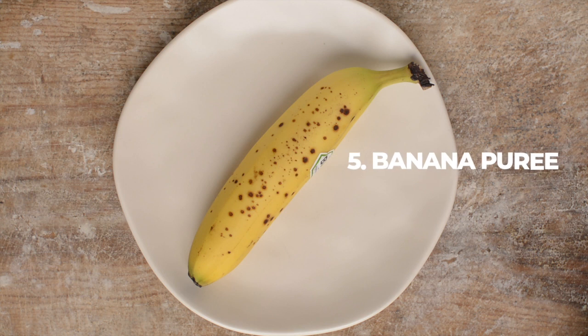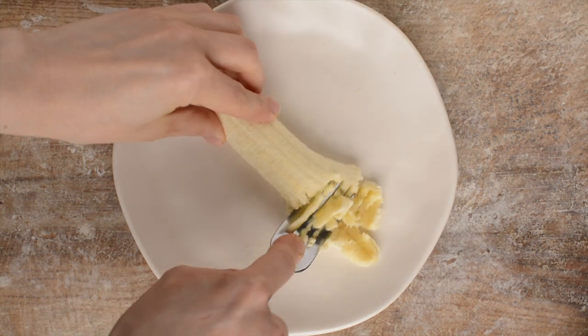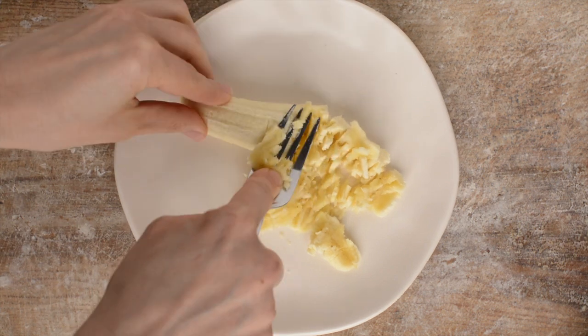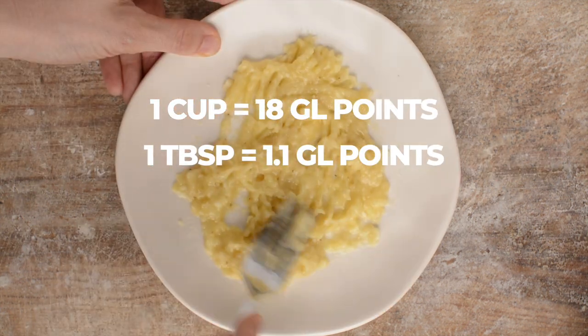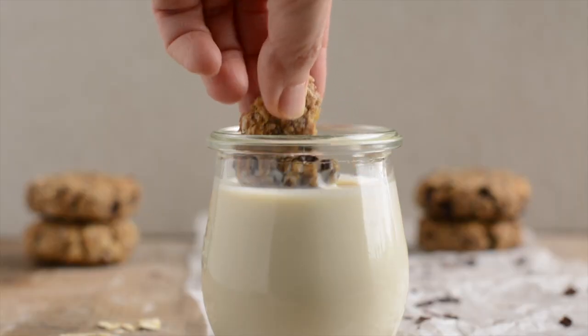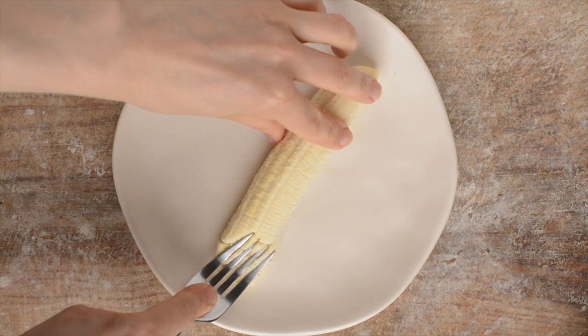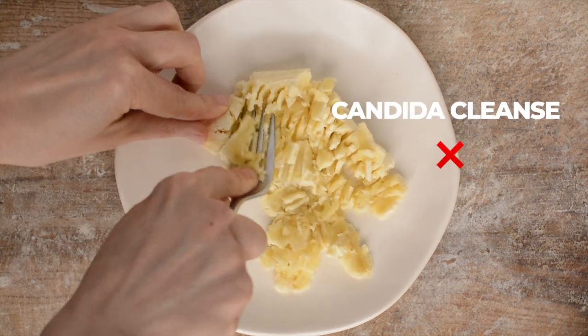Banana is up next. Its glycemic load greatly depends on the ripeness of the fruit — on average it's 18 points for a cup and 1.1 points for a tablespoon. Make use of it in baking, porridges and desserts. Generally not suitable on Candida diet, although green bananas might be an exception.